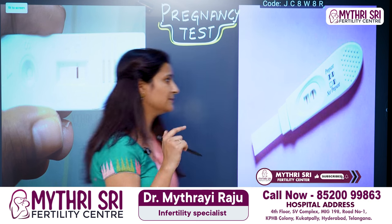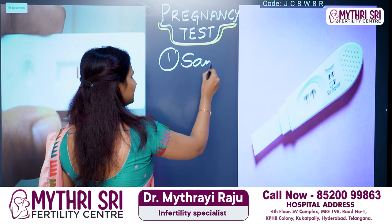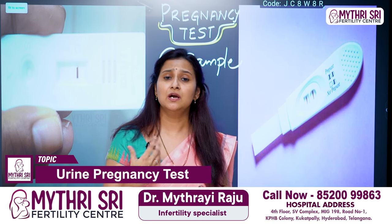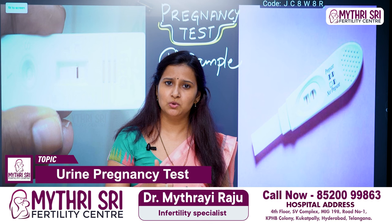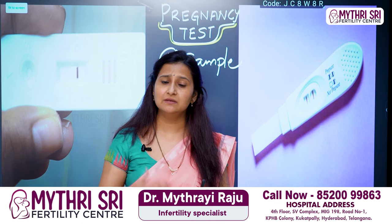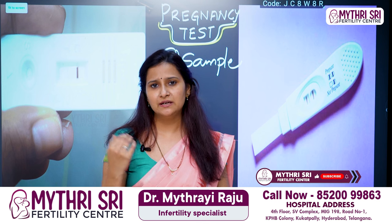First, we want to collect the urine sample. Generally, the urine pregnancy test detects the beta-HCG hormone. This is the first test we perform.